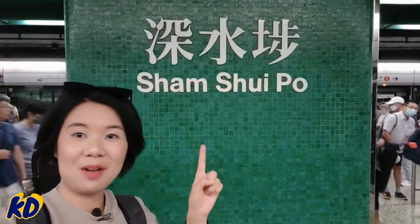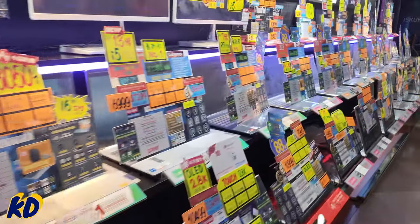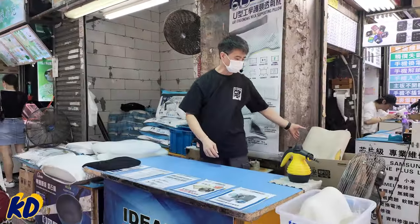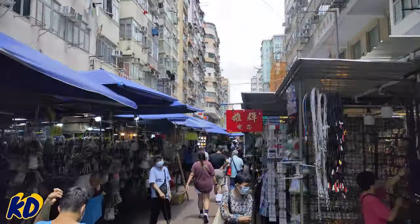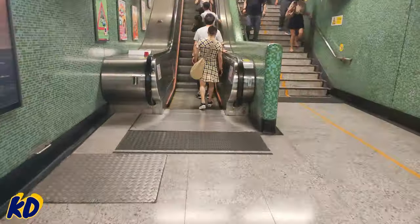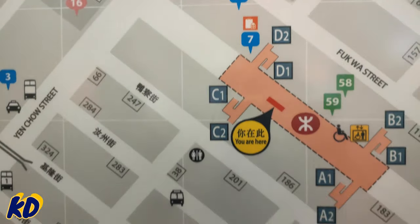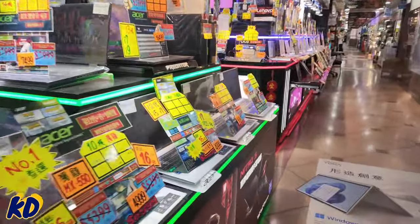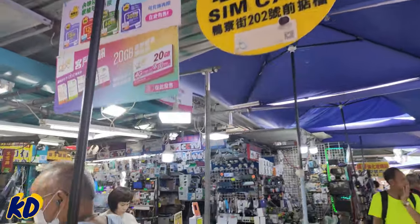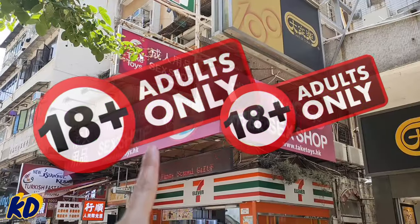Stop number four: Sham Shui Po is three stops away from Yau Ma Tei Station. It is famous for its electronics market. In Golden Computer Center you can find the latest games, gear, and gadgets. You can also get a prepaid SIM card for mainland China in Sham Shui Po at a good bargain. It is a very bustling area with all the necessities available within walking distance — money exchange, medicine shop, traditional Chinese grocery store, butcher shop, and more.